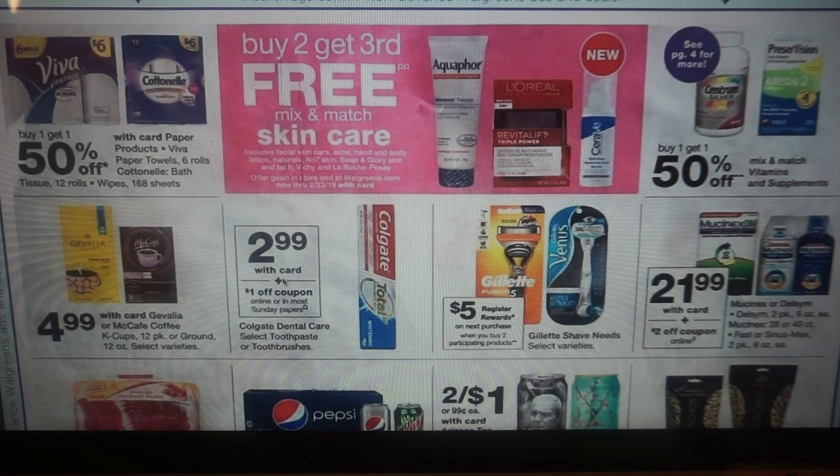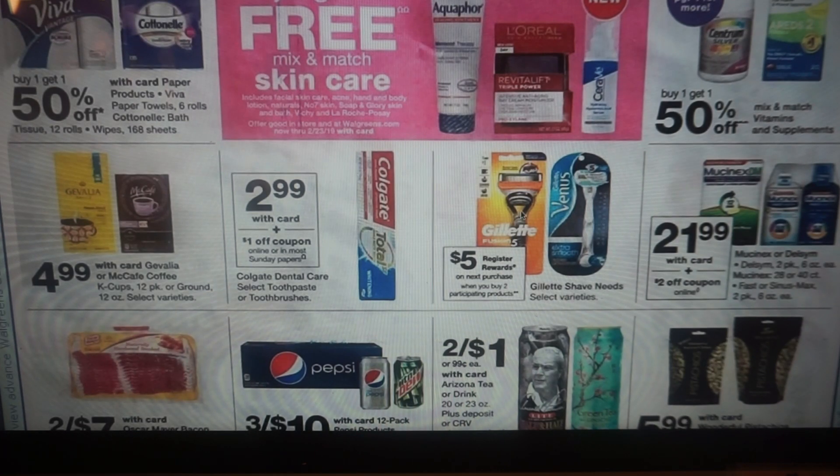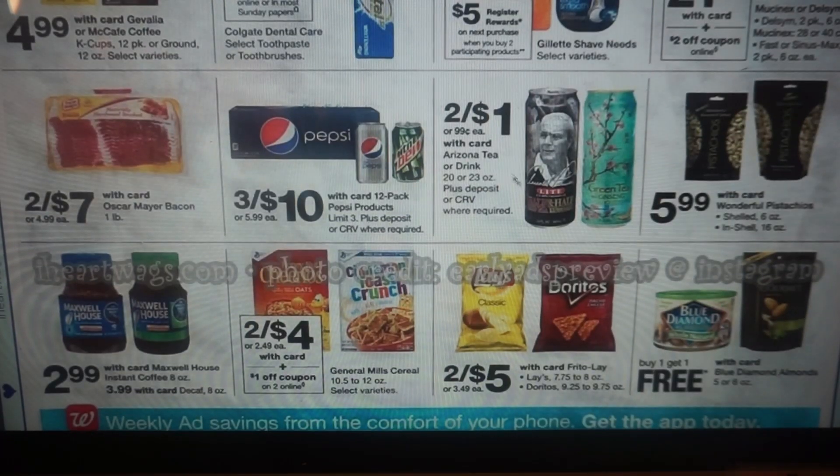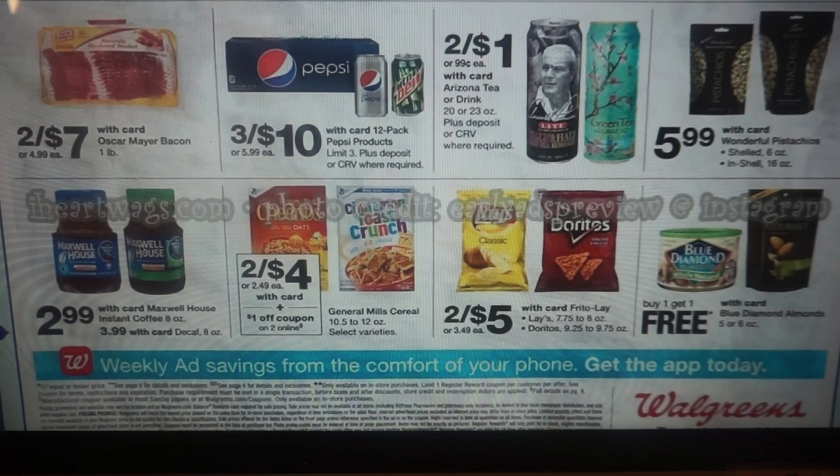We have some coffees for $4.99. Colgate Total is $2.99, a dollar off making it $1.99 — that is a no-do deal for sure. We have a couple of Gillette razors; the hard thing is we never really know until we go in-store what is included. Hopefully your Walgreens is tagged; if not, take the razor to the beauty counter or the register and ask if it's included, because this is a buy two, get a $5 register reward. Arizona Tea Drinks, two for a dollar. Maxwell House Instant Coffee: the regular 8 ounce is $2.99, decaf is $3.99. Blue Diamond Almonds, buy one, get one free — I thought we had a dollar off two coupon on the gourmet ones and I'll keep you guys posted. This week is a little rough with deals.